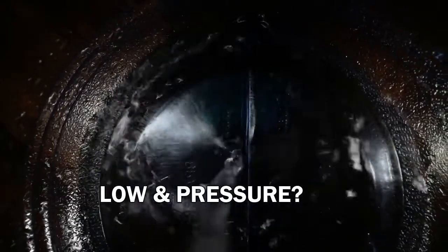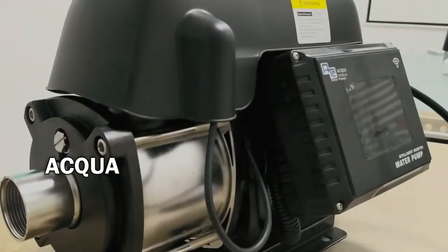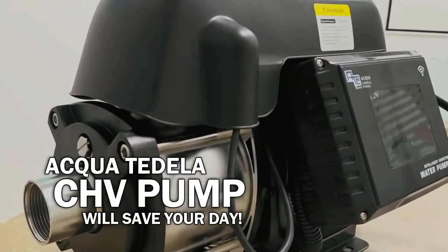Poor supply? Low water flow and pressure? Don't you worry. AquaTidila CHV pump will save your day.